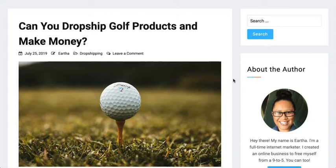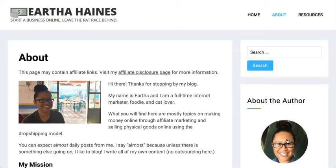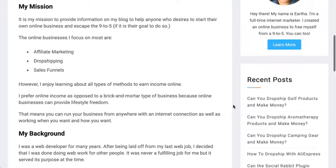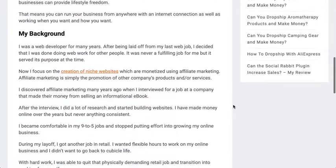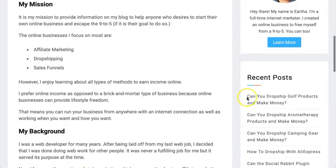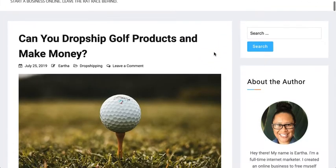And an easy way to get your own drop shipping store up and running. If you've never been to my channel before or visited my blog, briefly about myself — the blog is earthahanes.com, and I write primarily about starting online businesses. You'll see a lot of articles based on drop shipping, affiliate marketing, sales funnels, pretty much anything to start an online business. I will have a link to this particular article below, so let's jump into it.